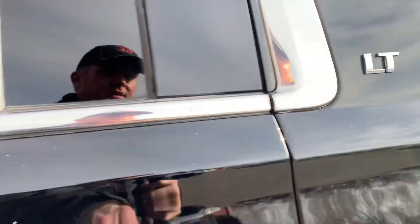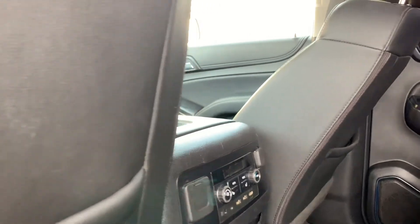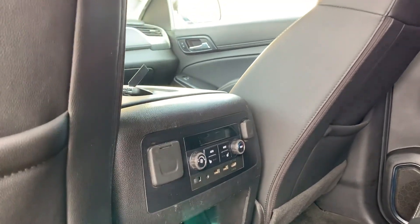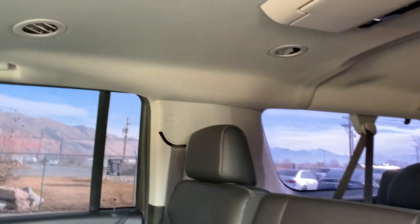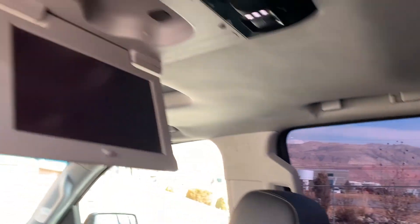This one also has a sunroof, which we'll make it back there to see. You can see that this also has heated seats in the second row. There's your third row. Go ahead and drop this down so you can see the LCD screen — I'll also add photos.